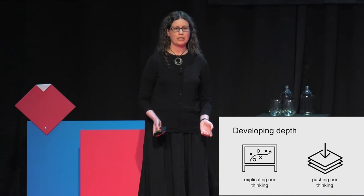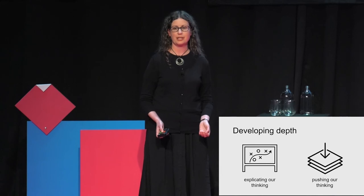What's key is that this practice of pushing our thinking must be explicit and deliberate. We can't expect ourselves to just do this by default. Our natural inclination is to stay at the surface level — it's just easier than examining our thinking in depth.